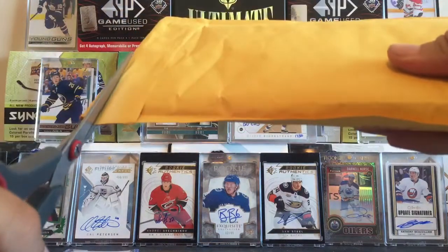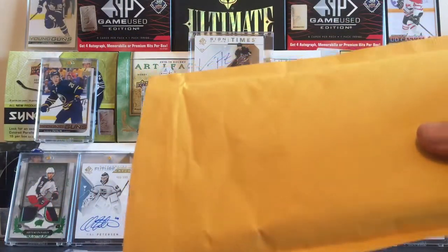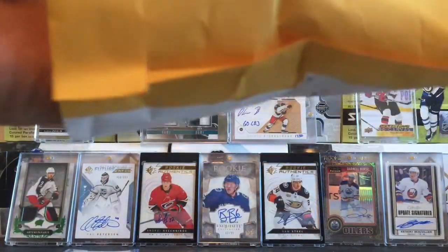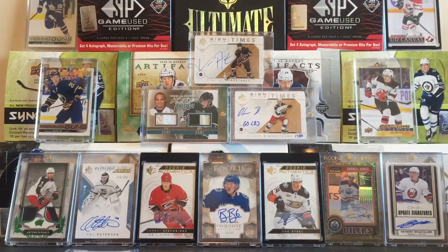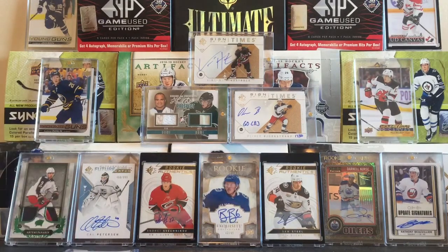I'm really looking forward to getting into this package. I was actually thinking about it last night wondering when it was going to show up. It's pretty quick. So there we go — this has got lots of Vancouver Giants goodness. That's one of my PCs.